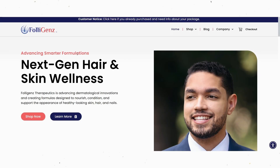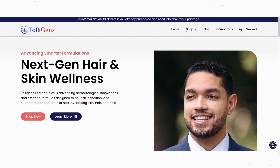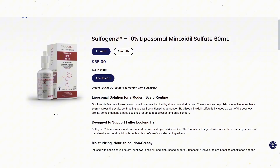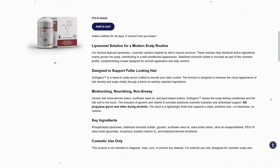Before we continue this video, I'd like to mention that we now have liposomal minoxidil sulfate on my website, folligenZ.com — F-O-L-L-I-G-E-N-Z.com. We're running it as a cosmetic, and there are other botanicals inside this particular topical that are helpful when it comes to conditioning the hair. Go check it out and maybe even try it out.